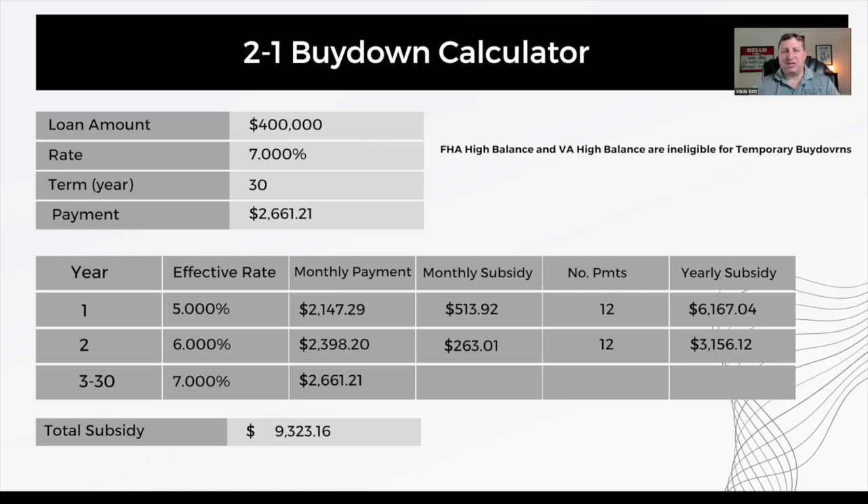Looking at the next section down, you'll see the breakdown for year one, year two, and year three. The effective interest rate in year one is 2% lower than that 7% forever rate, so the payment is based off of a 5% rate. That means your payment is $513.92 lower for those first 12 months. In the second year, the payment is based off of a 6% rate, which means you're saving $263.01 for the next 12 months.